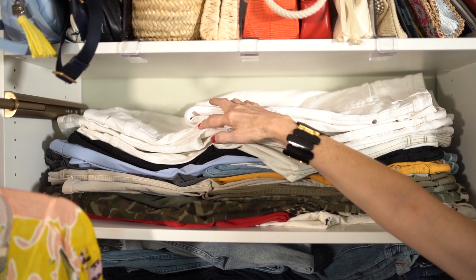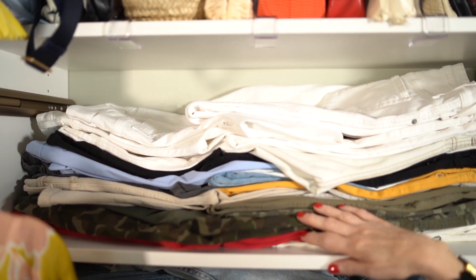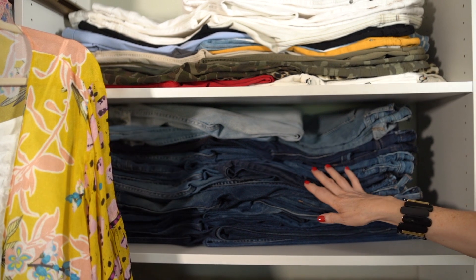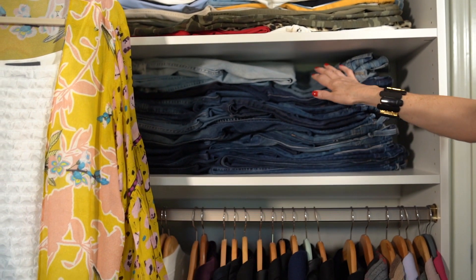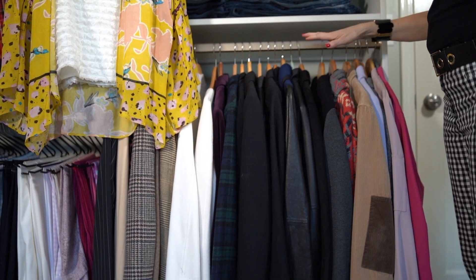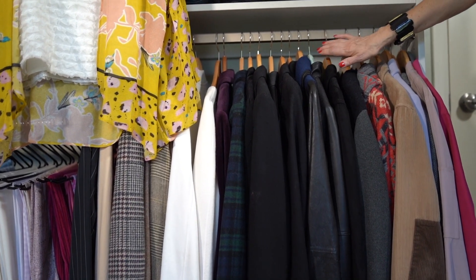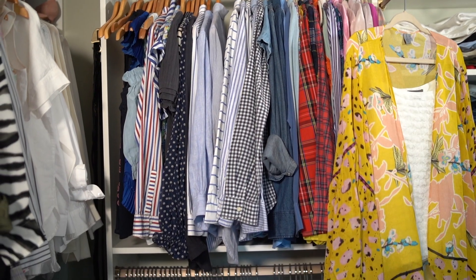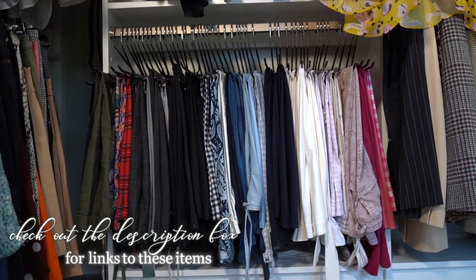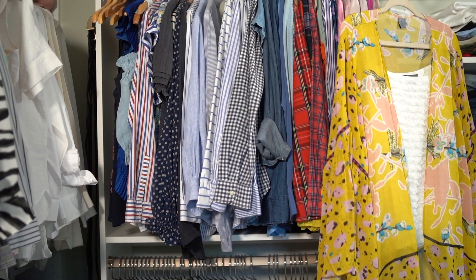So what is a stackable foldable? It's any item like a jean, a tee, or a sweater that you can fold and stack one on top of the other. This really utilizes your shelving space to its maximum. Look how many jeans I'm able to store on one shelf.